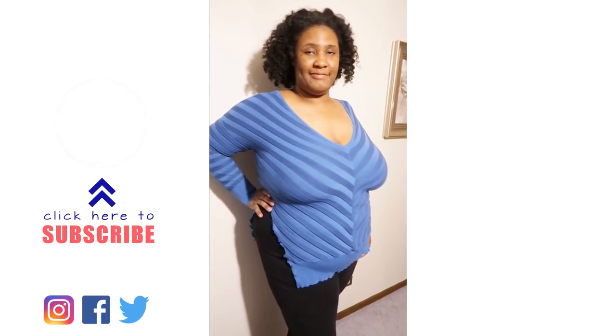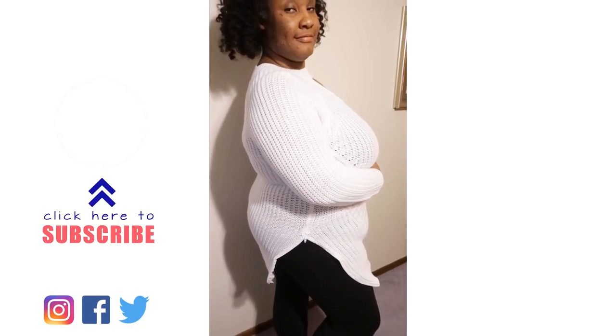This definitely won't be our last plus-size project, so subscribe and hit that notification bell so you don't miss a thing. Alright, I'll see you in the next one — bye!